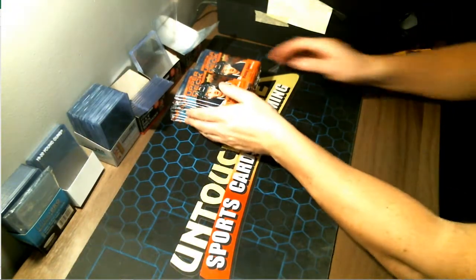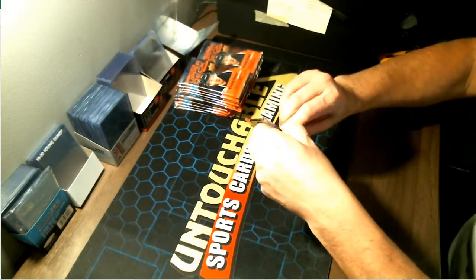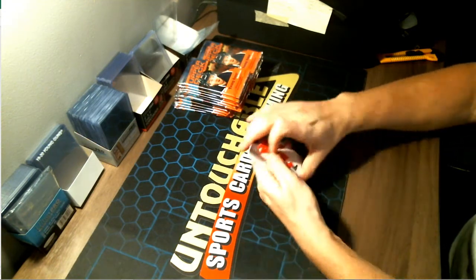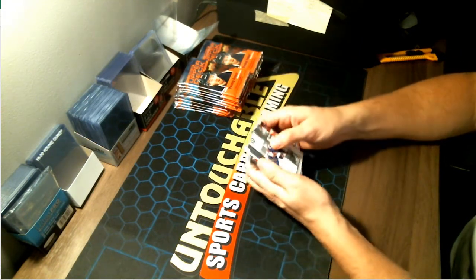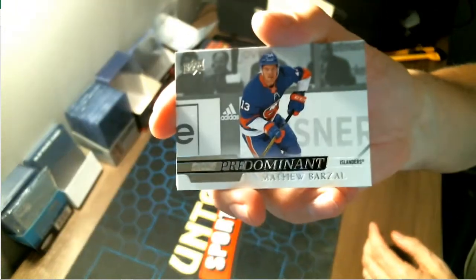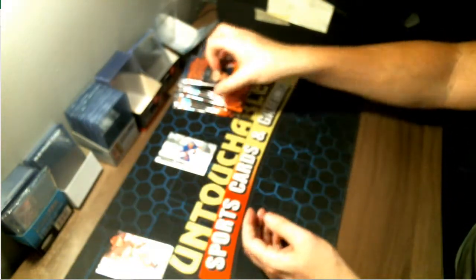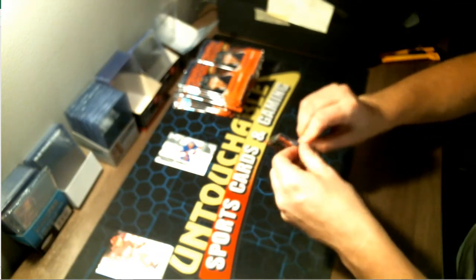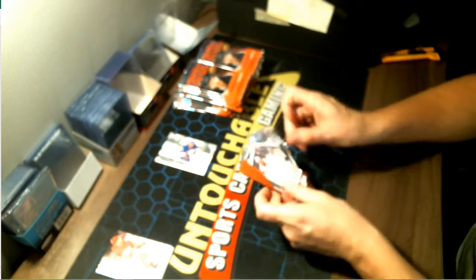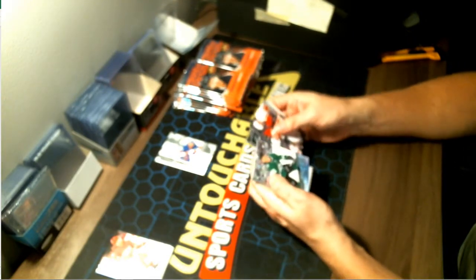Alright, here we go — box 9 of 12. Always curious to see what the case hit is going to be in each box; there seems to be some sort of variety in every box. Our first hit is a Predominant Matthew Barzal — great player for your New York Islanders. There's usually one hit per pack; I do go through the rest to make sure I don't miss anything.